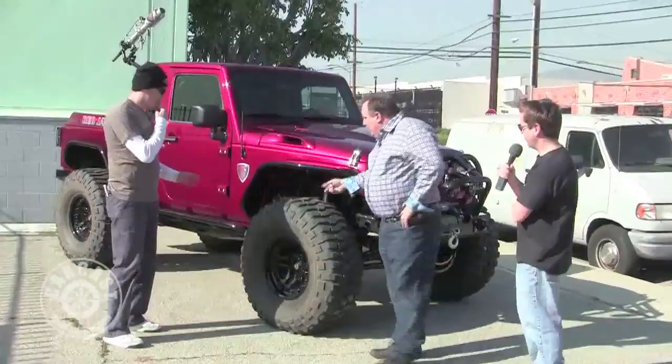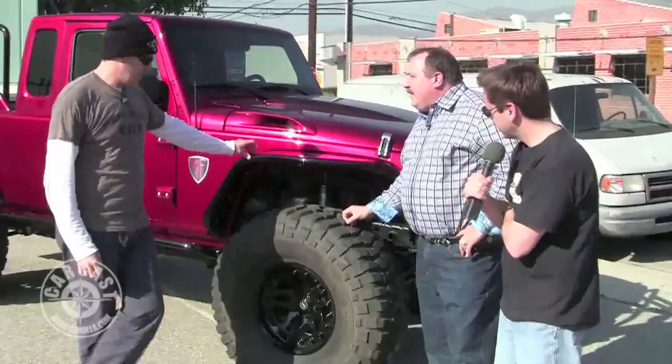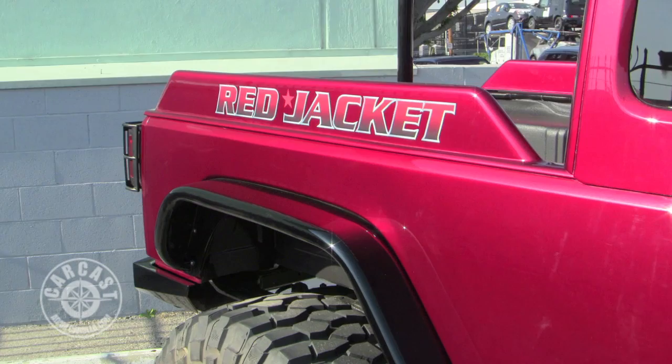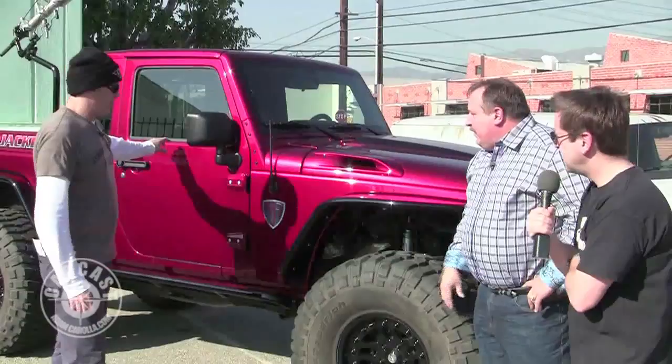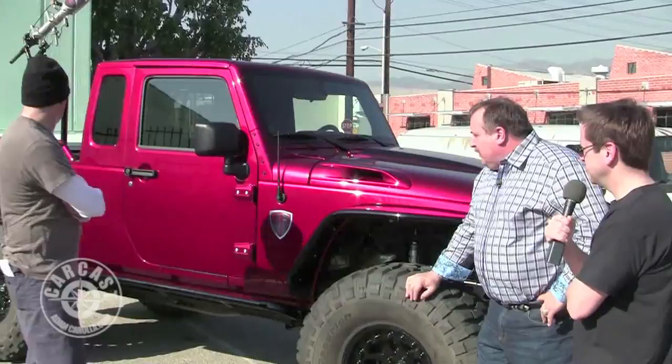This one has a four-inch lift with a one-inch body lift, so five inches total. We make these fenders — all steel, very solid. We do the rock rails for serious rock crawlers but also to help getting in and out of the vehicle. We do the whole conversion package, including the rear bumper.